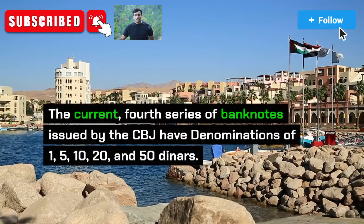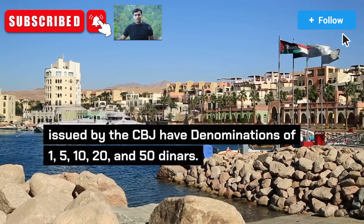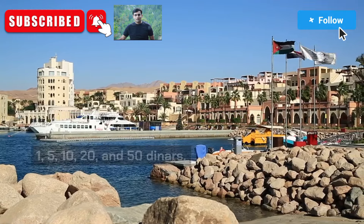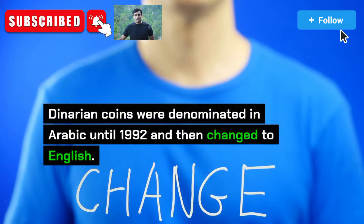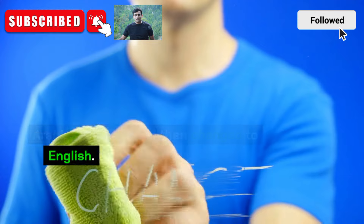The current fourth series of banknotes issued by the CBJ have denominations of 1, 5, 10, 20, and 50 dinars. Dinar coins were denominated in Arabic until 1992 and then changed to English.